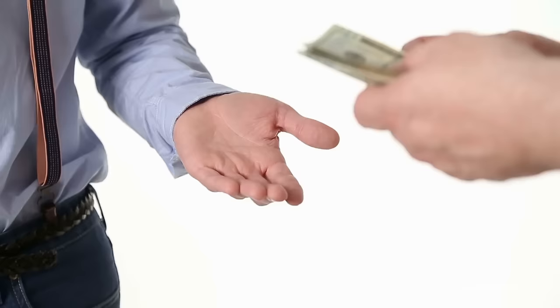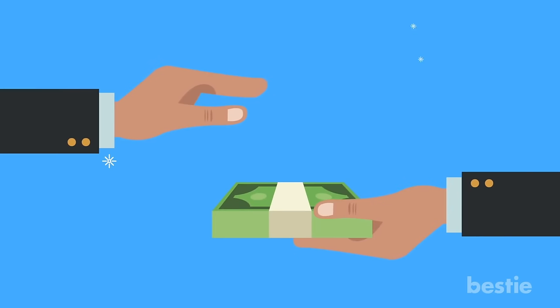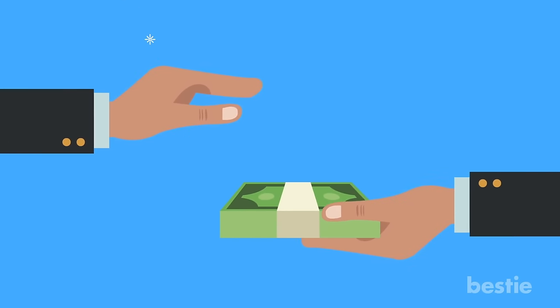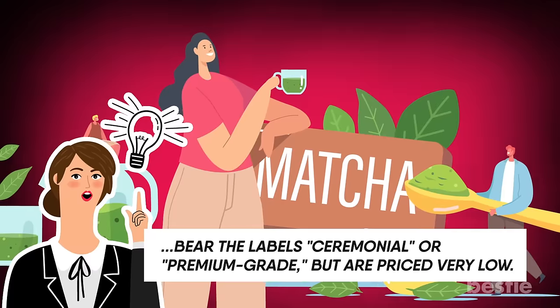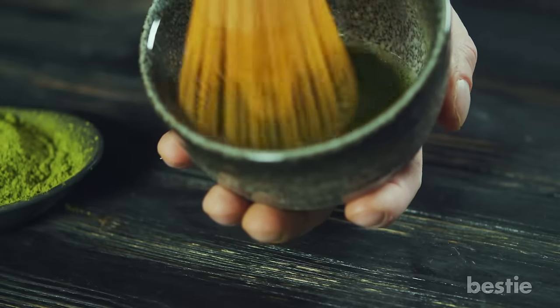Value for your money: high quality matcha costs more than regular tea. But don't depend only on the price without checking all the other qualities we've talked about. Also, be extra careful of matcha products that bear the label of matcha, ceremonial, or premium grade, but are very low priced. Don't fall into the trap of sensationalized claims.